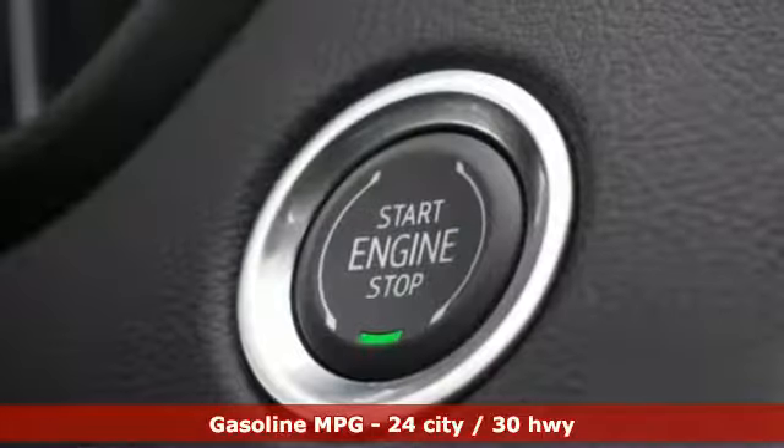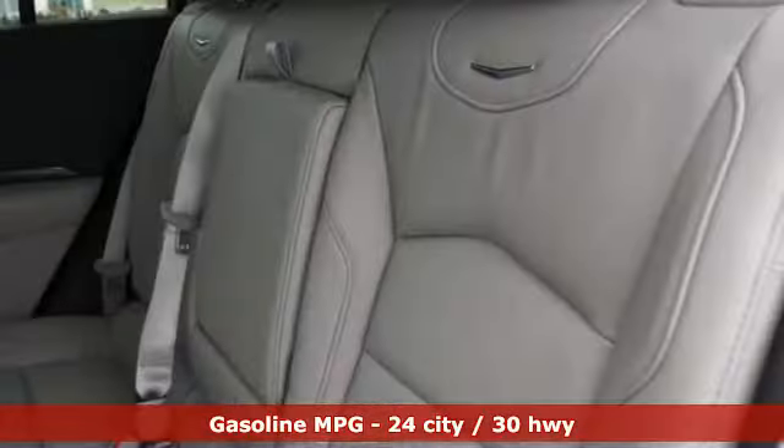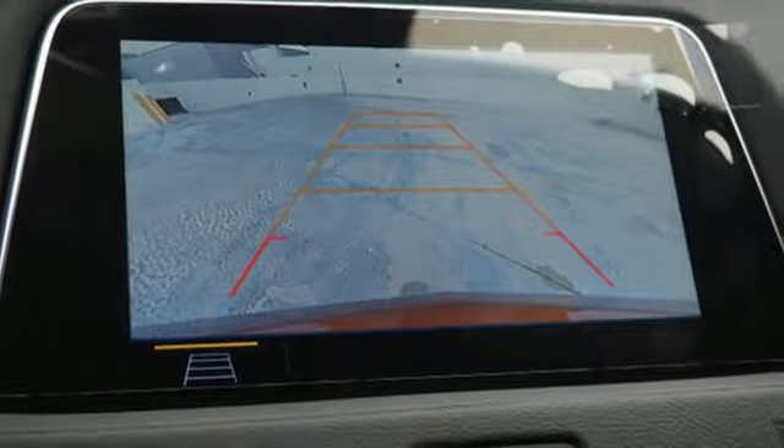Turbo inline four-cylinder engine. Gas pressurized shocks. Integrated navigation system with voice activation. Power tilt-down heated mirrors. Dual zone climate control. Configurable instrument gauges.